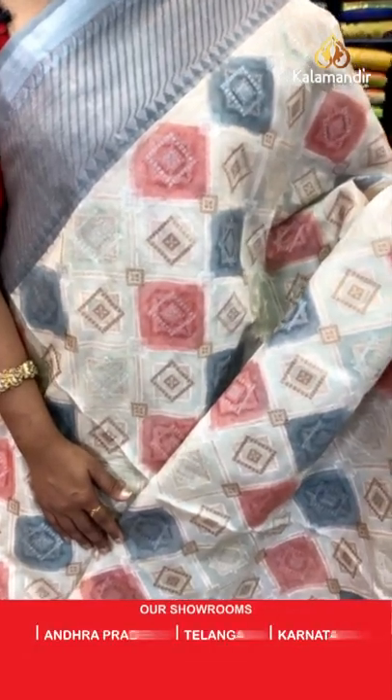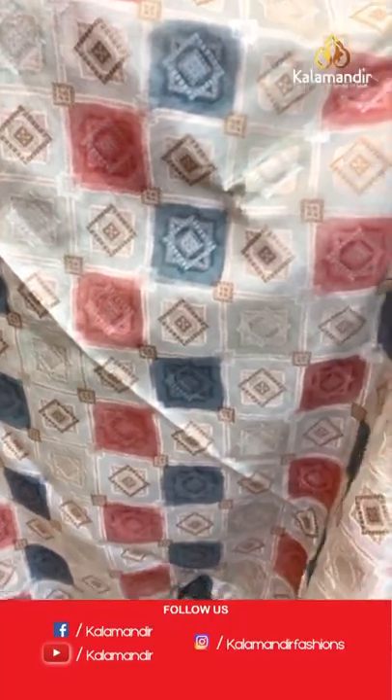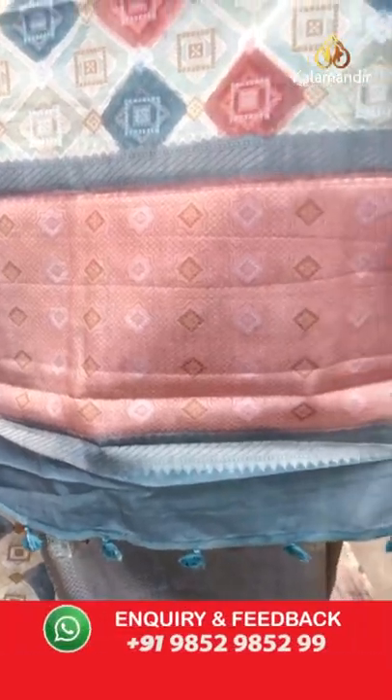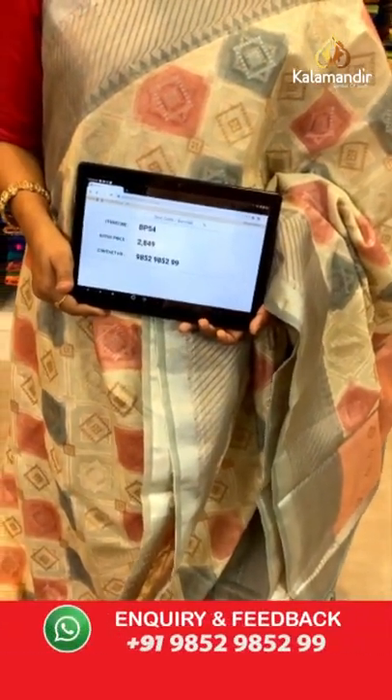Very pretty beige and gray color combination — this is a kora saree. All over body multicolored diamond print with zari diamond brocade throughout the saree, a very nice implementation. Border contrast medium with cross lines and temples. Contrast pallu — peach color with diamond brocade and pretty finishing with tassels. Contrast diamond brocade blouse with the border. Saree code VP54 and the price 2849. To purchase, take a screenshot and share it on the number 9852985299.